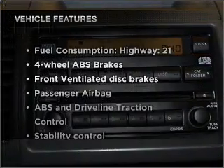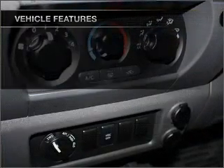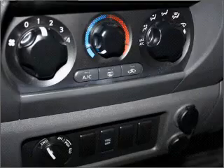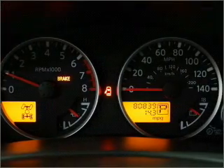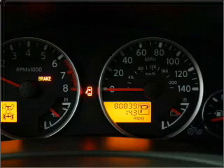And with these notable features, you won't want to miss out on the opportunity to own this amazing vehicle: air conditioning, power door locks, power windows, power steering, cruise control, power mirrors, an AM/FM stereo, and an adjustable tilt steering wheel.